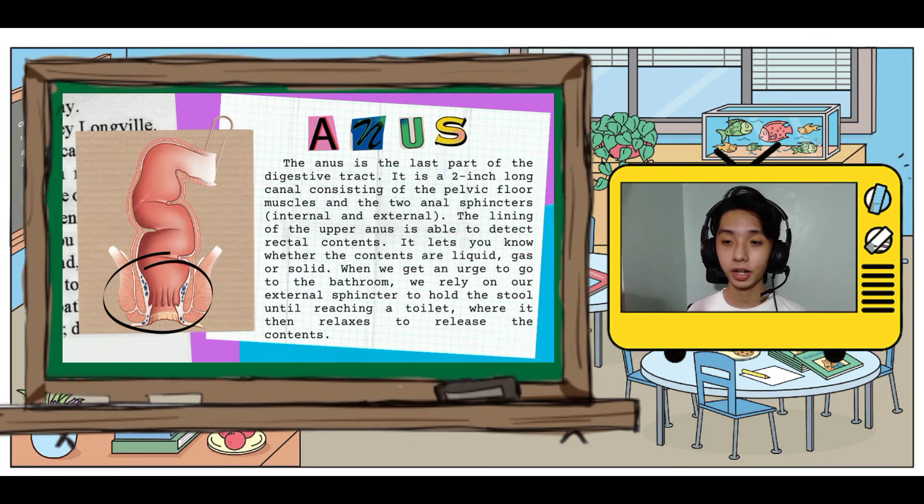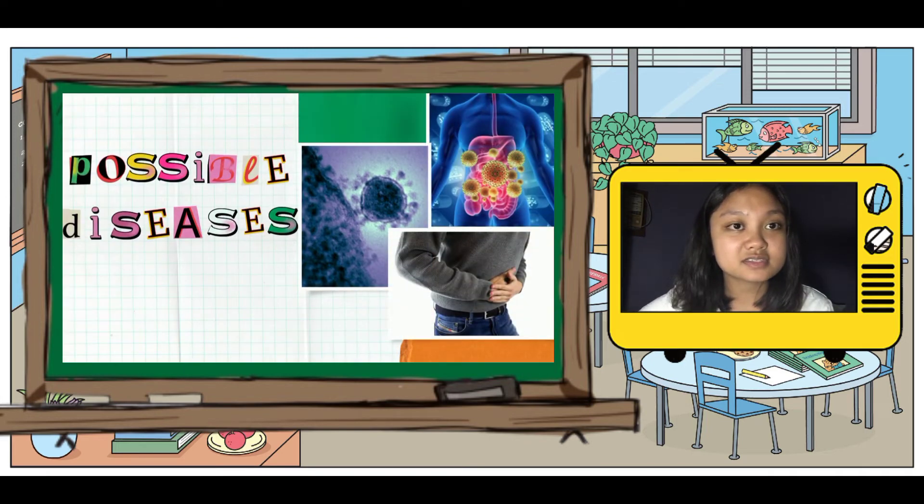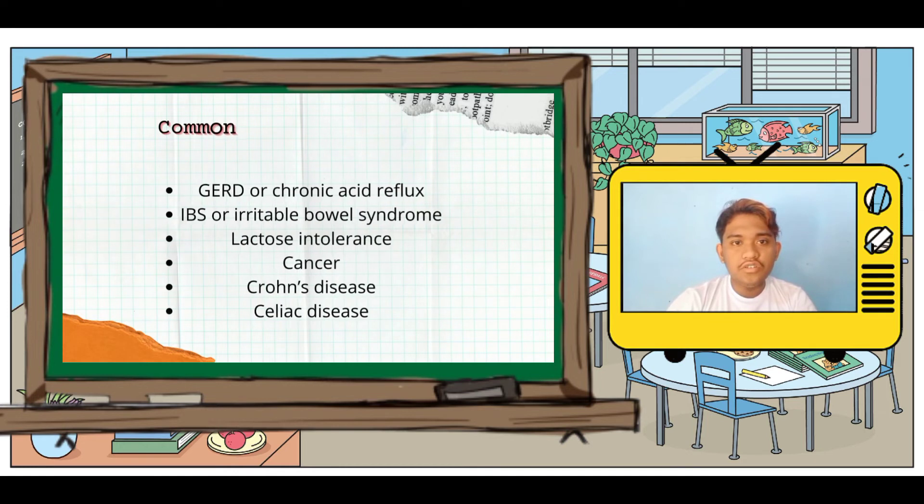Last but not least is the anus. It is the opening at the far end of the digestive tract through which stool leaves the body. That wraps up the different parts of the digestive system. We now move on to the possible diseases acquired by it.